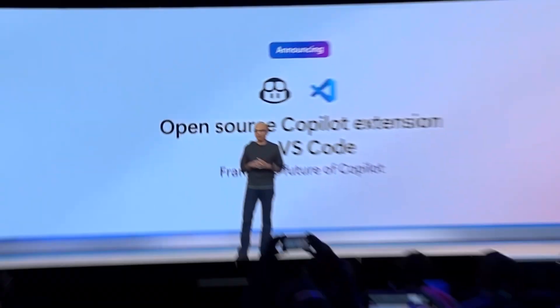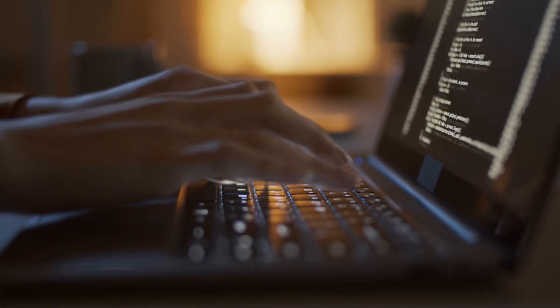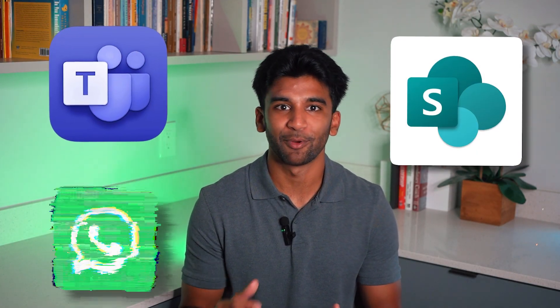For developers, Microsoft shipped the Microsoft 365 Agents Toolkit and SDK, enabling low-code and pro-code builder experiences. You can build agents in Co-Pilot Studio, Visual Studio, and GitHub, and publish them to Teams, SharePoint, and WhatsApp.